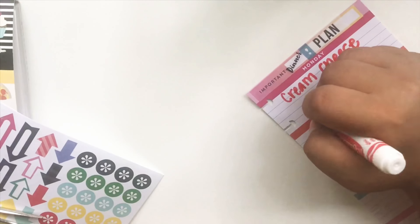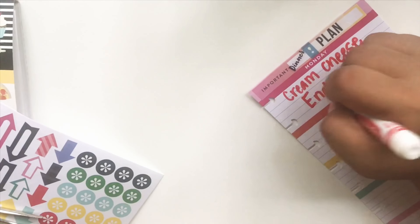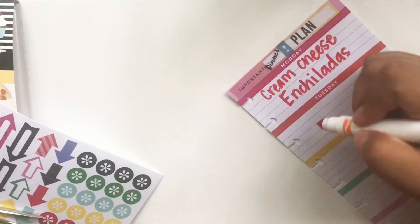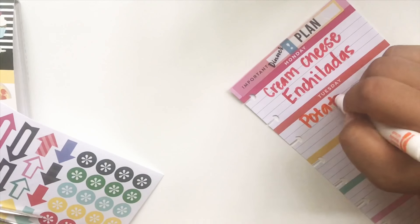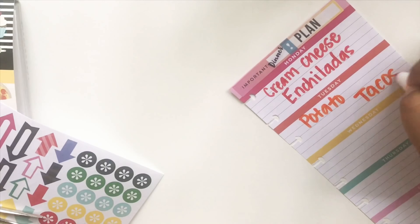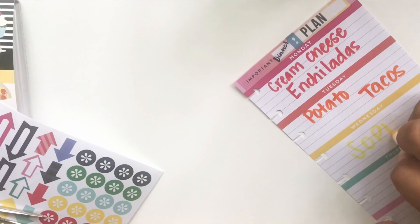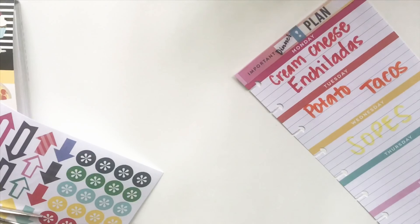I have not tried these cream cheese enchiladas that I will be trying for Monday, and they sound pretty good. Now I am vegetarian so I don't eat meat. I do eventually want to go vegan but my weakness is cheese. For Tuesday we'll have potato tacos — I've had that plenty of times and my grandma makes them so good.